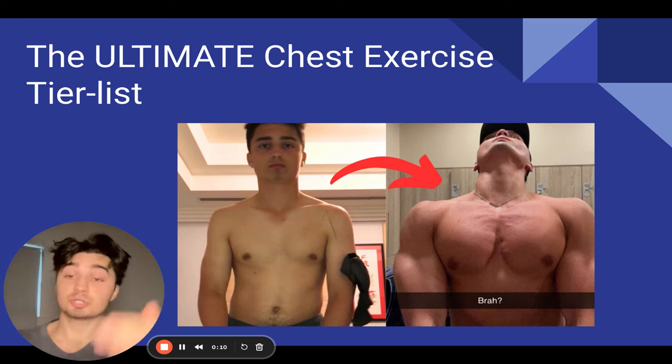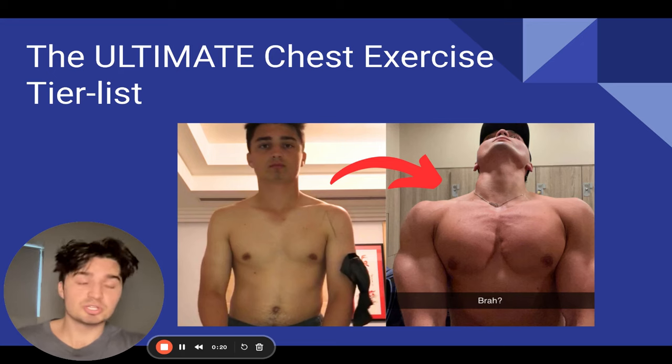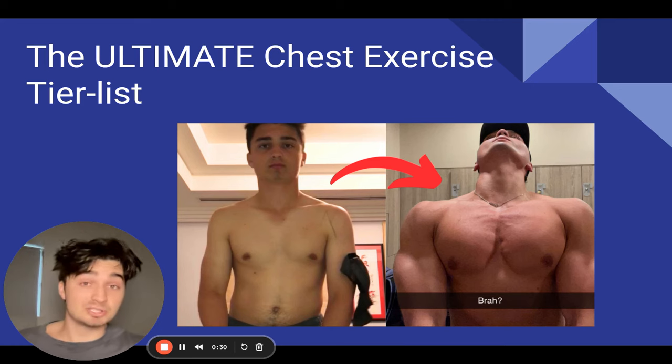A lot of you are performing exercises which are optimal — you're getting a deep stretch, you're getting a good squeeze, you're getting a good mind-muscle connection, you're getting good pumps. But a lot of you may be following some TikToker's advice, doing some goofy exercise which is not doing anything for your chest growth and you're wondering why you're not growing. So for those of you who are confused, this is based on my personal preference and my years as a coach and a gym bro.